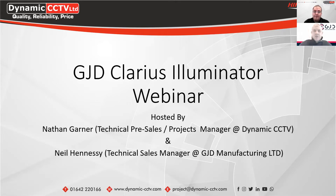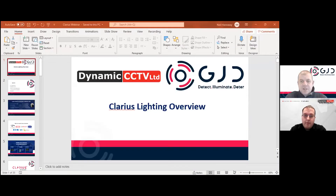Hi, good morning everybody. Thanks for joining us. I'm Neil Hennessy of GJD. I'm the technical sales manager and I have been for the past 11 years. I'm just going to share my screen and then run through some of the products in the Clarius range.